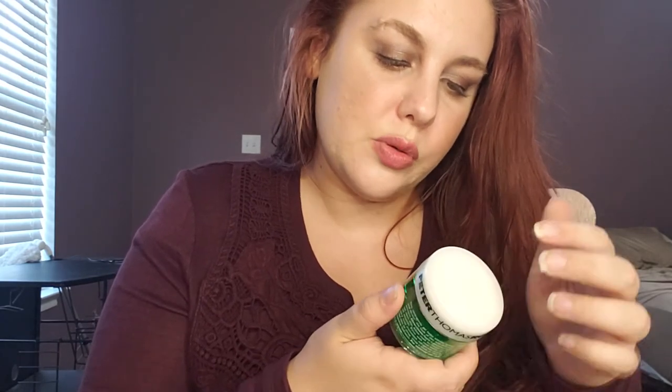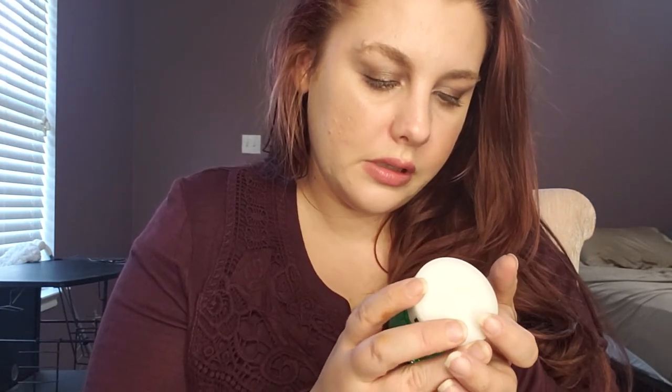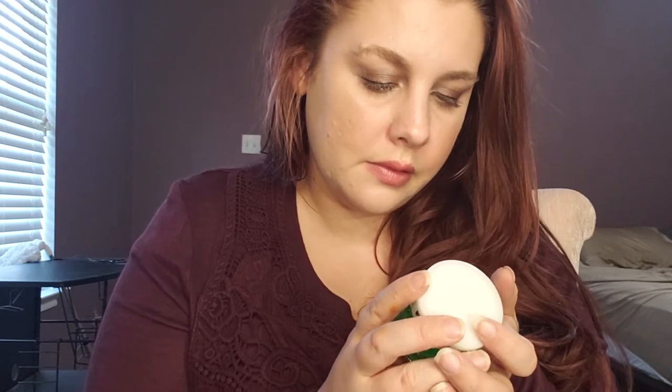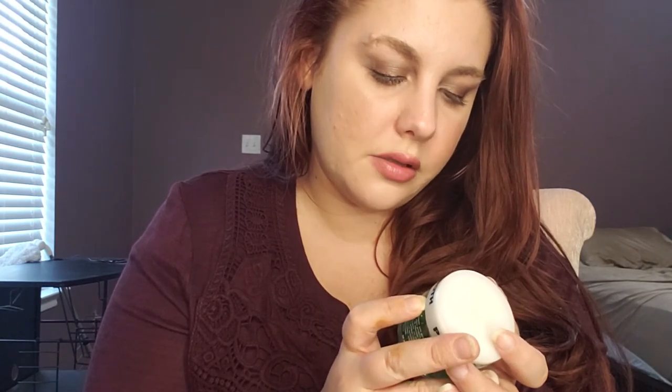This one is the Cucumber Gel Mask, a cooling moisturizing gel that helps soothe the look of dry skin. I think I may use this one tonight. It says you can put it in the refrigerator to give a really nice cooling sensation, and if you need intensive hydration you can use it freely.